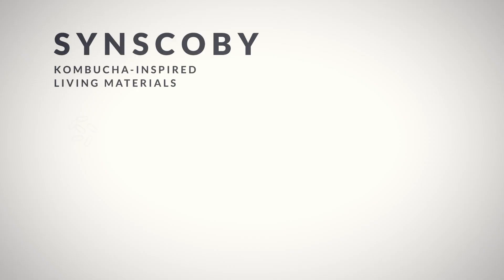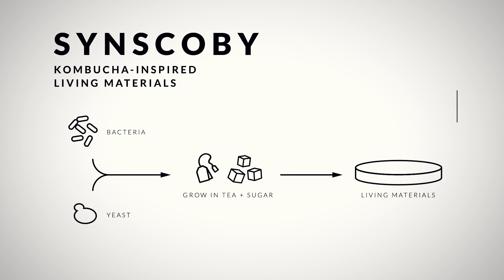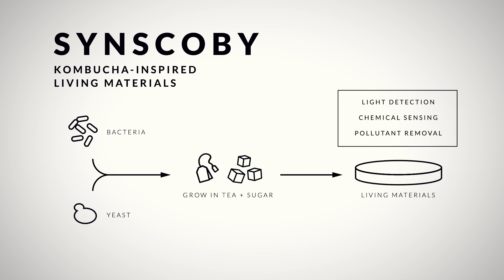My name is Xu Jie Ten, and I'm an inventor in the Lammus and MIT Student Prize competition. Synscope is a patent-pending platform technology that allows us to grow living materials, just like how nature creates leaves, feathers, and skin in the most sustainable way.